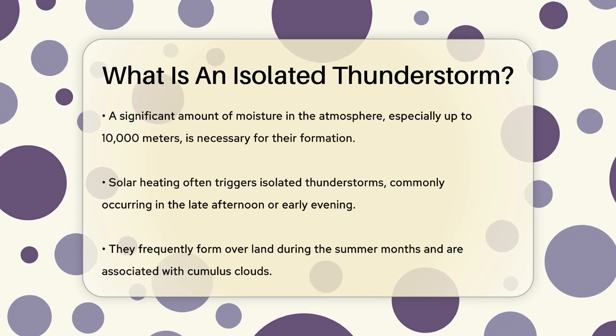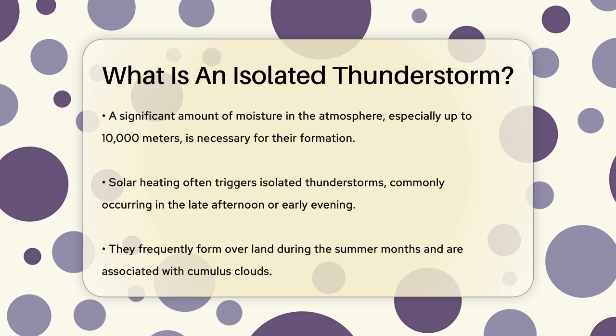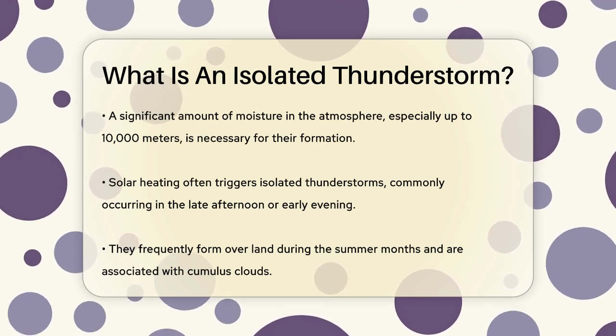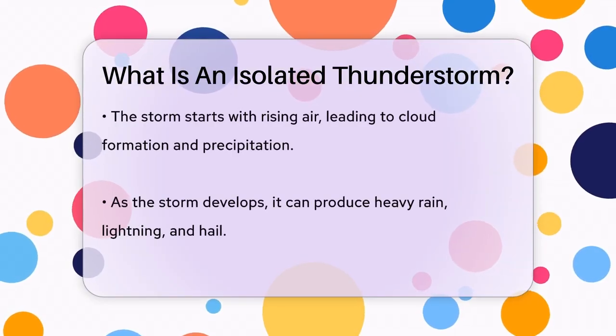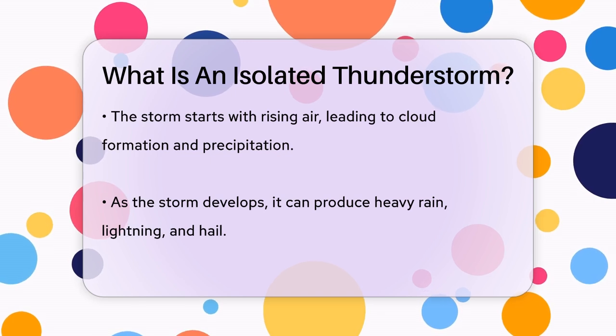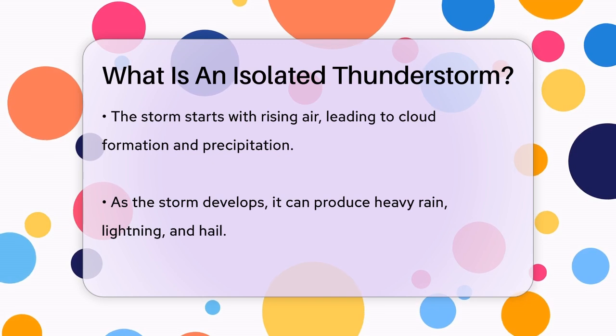When you see an isolated thunderstorm, it's usually a single cell or a few cells that go through a life cycle. Early on, the air rises in these cells, creating clouds and precipitation. As the storm grows, it can produce heavy rain, lightning, and even hail. Eventually, the storm matures and downdrafts spread out, reducing the storm's intensity as the precipitation falls.